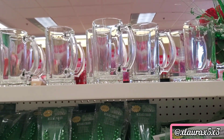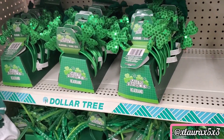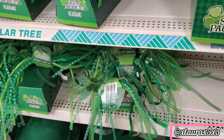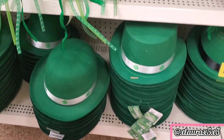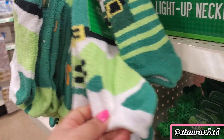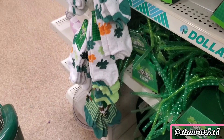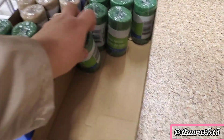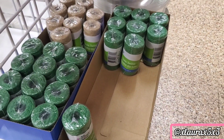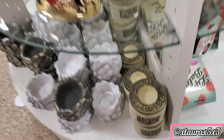They have the glass mugs. I found some really cute socks. I had never seen this at Dollar Tree before — it's green jute twine, good if you want to wrap something for DIY projects. They were pretty heavy. They also have 'Hope,' 'Faith,' and 'Love.'